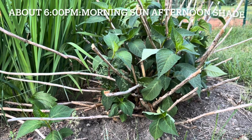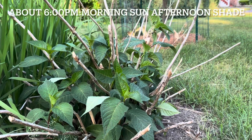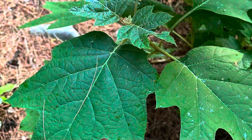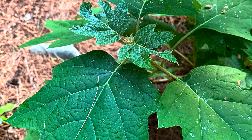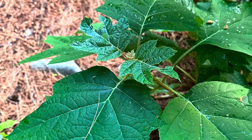They look good — much better than the morning shade and afternoon sun place. This is the oak leaf hydrangea — it looks very good in the afternoon too, the same as in the morning.